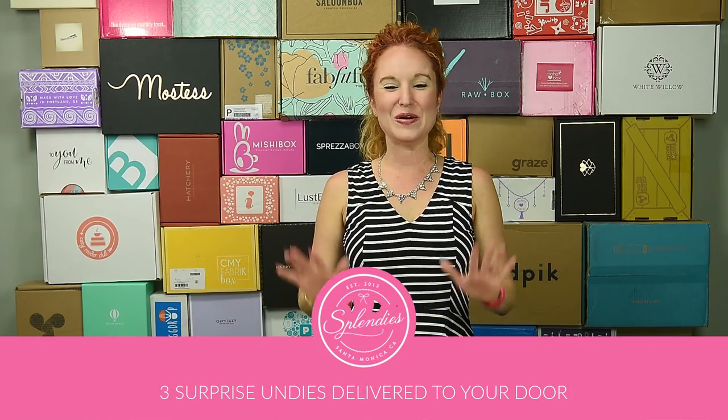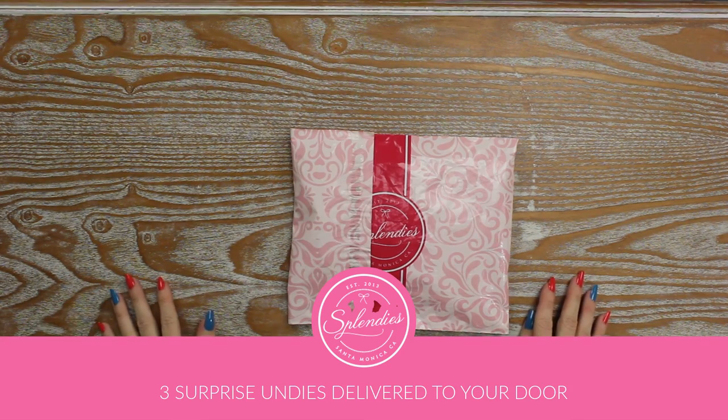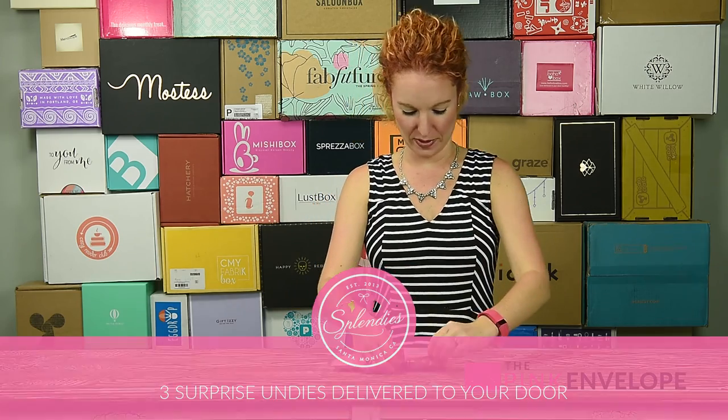Hey guys, welcome back to the Pink Envelope! I am so excited to unbox my very first Splendies today. We'll dive in, then I'll tell you what we got going.